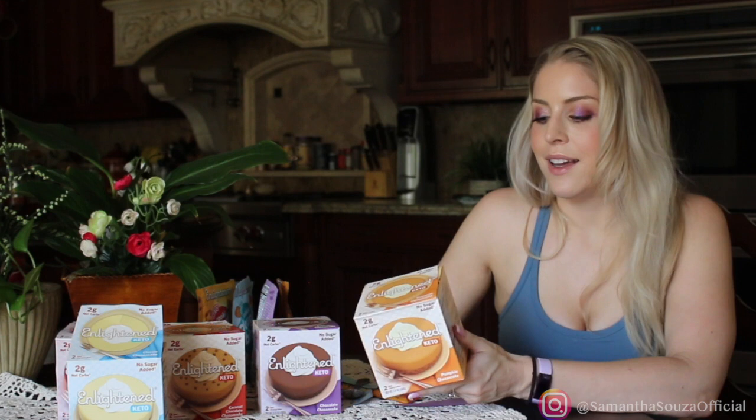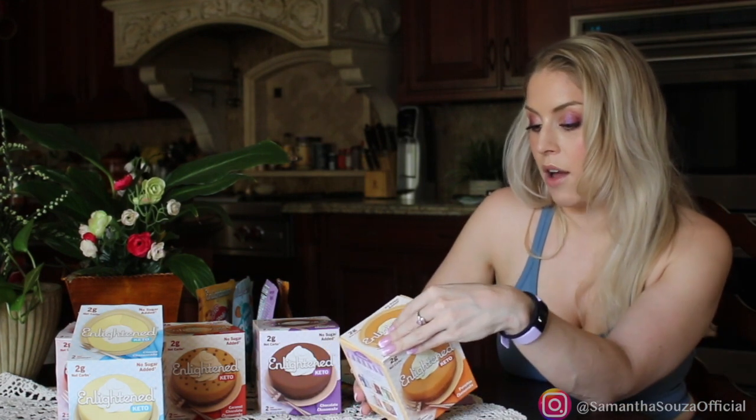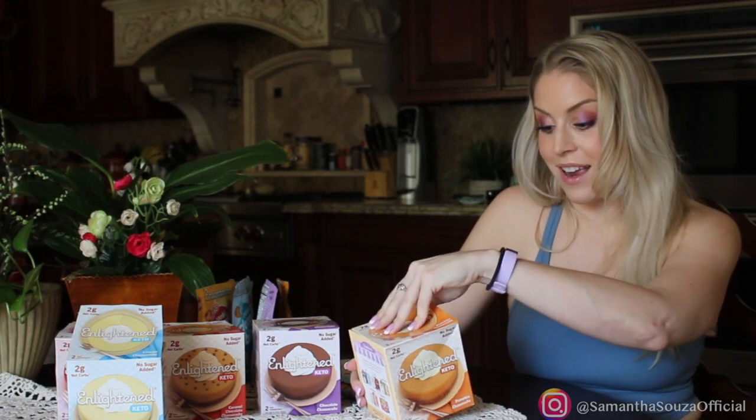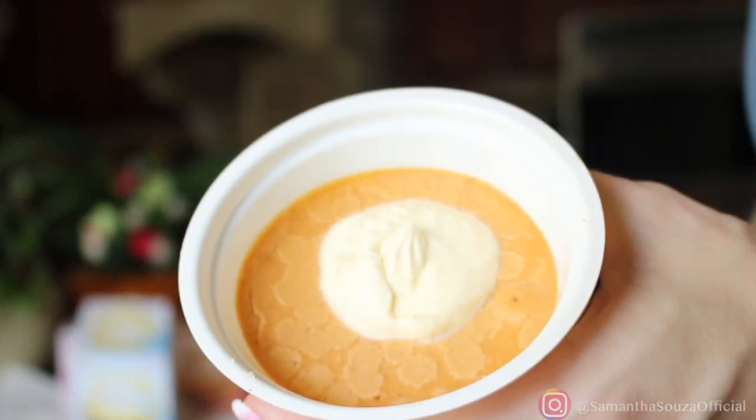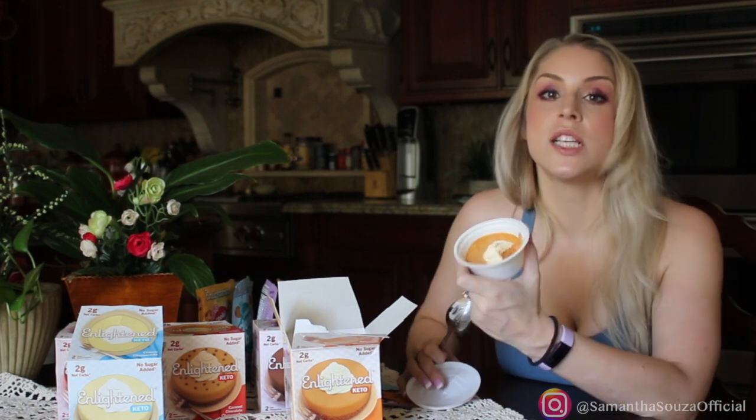Perfect for the season: pumpkin cheesecake. Pumpkin is relatively high on the ingredients list which I love. Same 2 grams of net carbs for all of these. At first I wasn't sure if I liked it, but the pumpkin flavor really comes through after the first second. The crust is almond-based. This tastes like cheesecake and pumpkin pie had a baby — if you like both of those things, you'll really like it. It's especially great if you're jealous of all the fun pumpkin things at the grocery store and Trader Joe's.